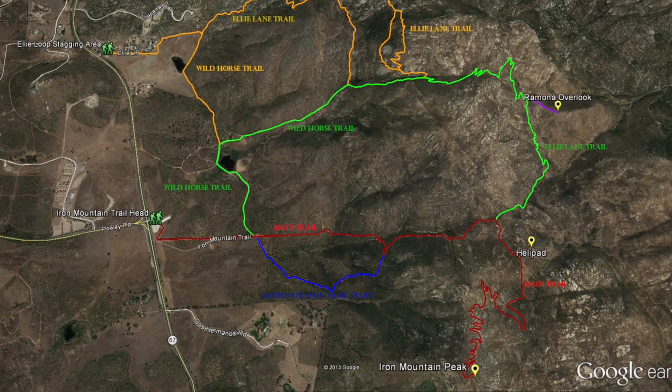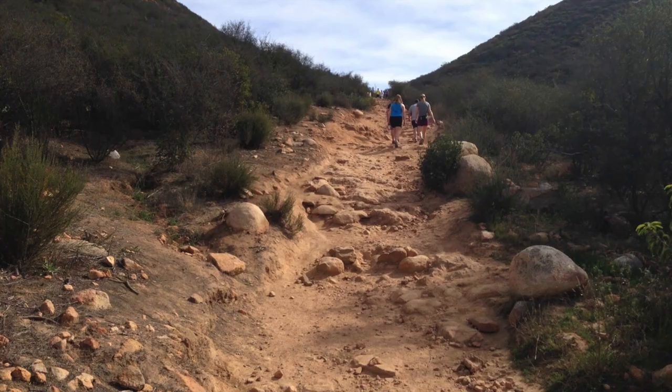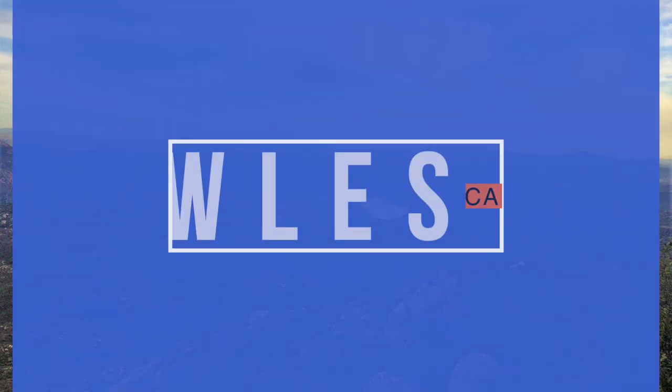Located right off Highway 67 with a large parking lot that does fill up quite fast, this mountain is open to bikers, dogs, and horseback riding. There is no shade, so bring sunscreen and lots of water.